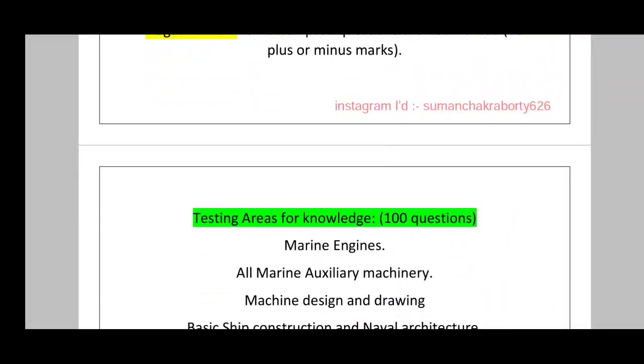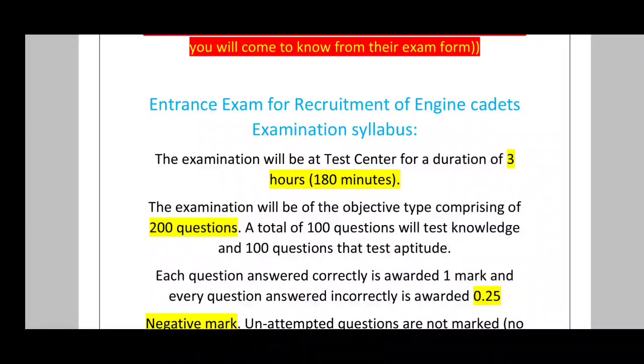So that covers the full syllabus and marks distribution. I'm ending the video here — I hope this helps you. You can also share this video with your friends. If you liked this video, please like and subscribe.